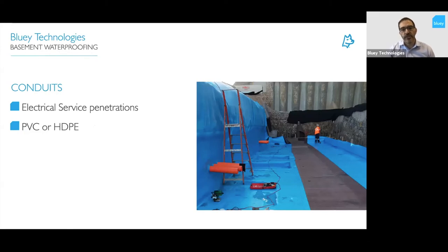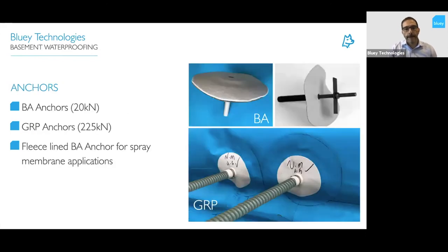There are systems available for conduit penetrations — a challenge in buildings where you have PVC and HDPE conduits coming through. Treating PVC conduits versus HDPE conduits will be different and may actually determine which type of membrane you select. There are also anchorage systems that go through the membrane and create a complete seal around the anchor — important where you need to fix formwork through to the rock strata or hang services. You can penetrate through the membrane and still have a fully sealed system using either BA anchors or GRP anchors, which carry a higher load.